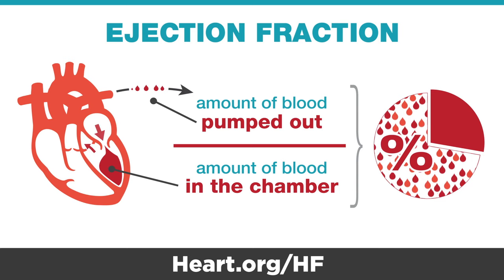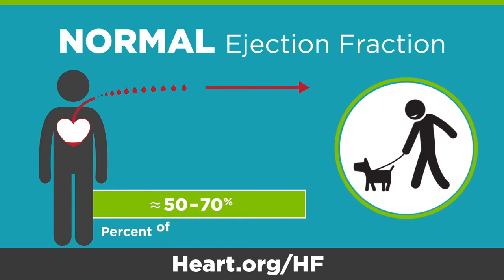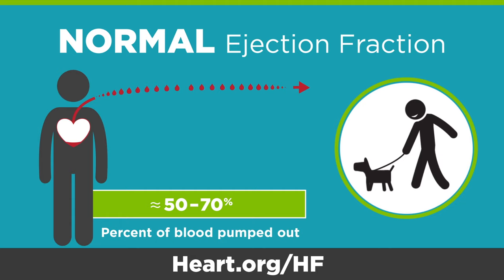When your heart's ejection fraction is normal, about 50 to 70 percent of the blood is pumped out of the chamber during each contraction. With a normal ejection fraction, your body has the blood supply it needs to perform your regular activities.